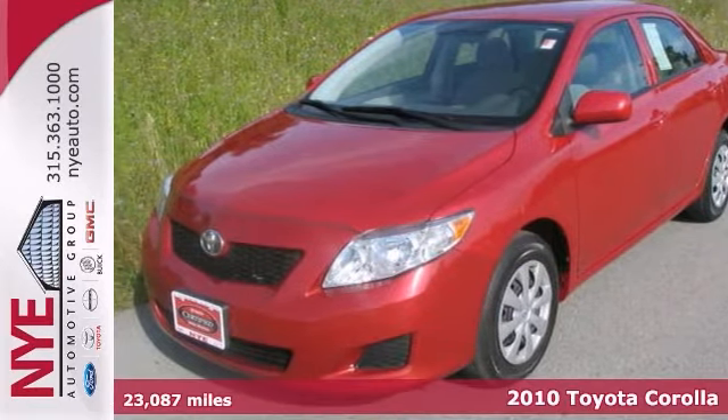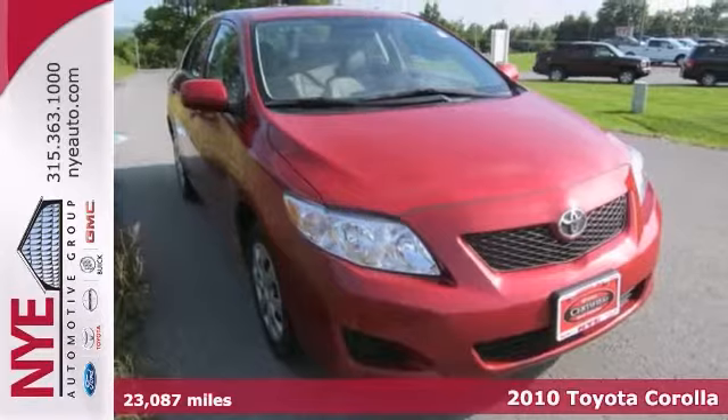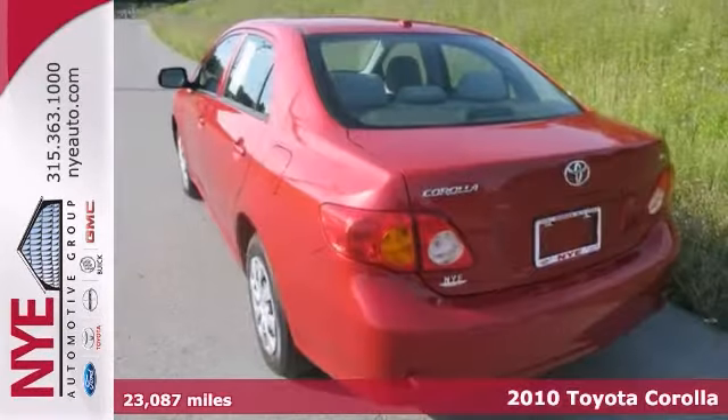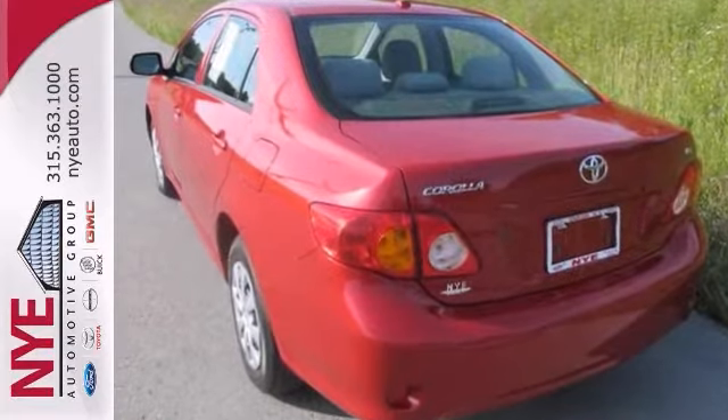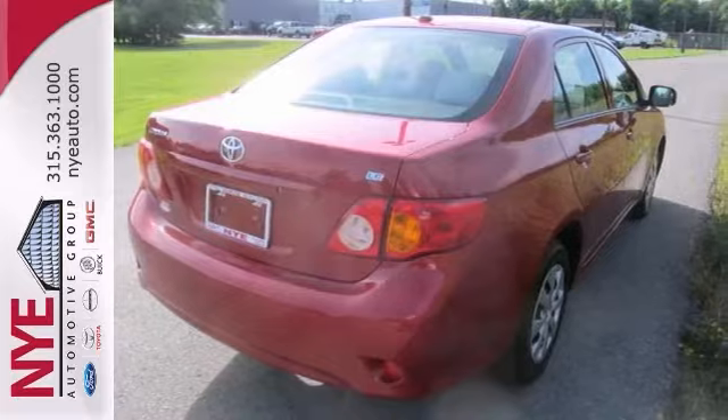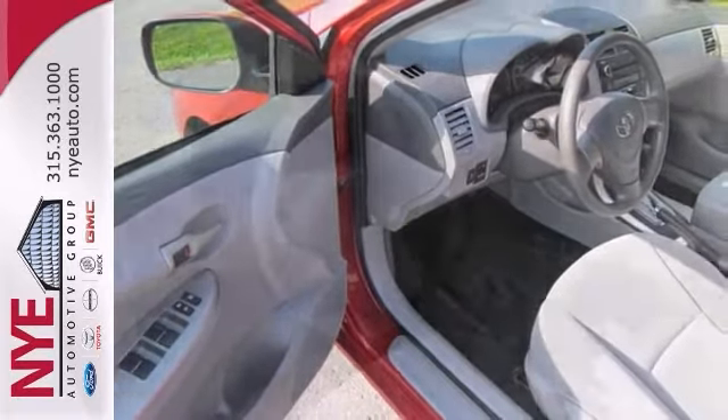If you're looking for a versatile vehicle that'll suit all your needs, take a look at this 2010 Toyota Corolla LE. This sedan comes to you with an array of features. It won't break the bank at the gas pump either. Check it out, this hassle-free do-anything car won't be here for long.